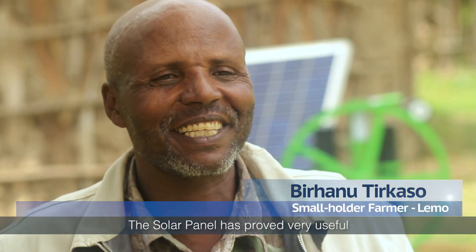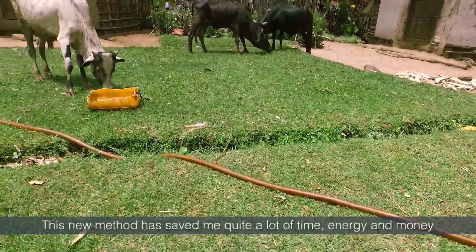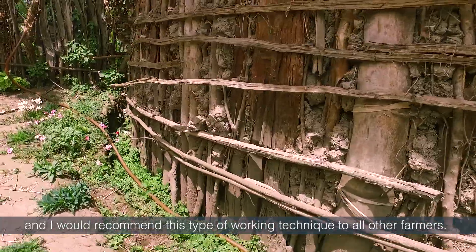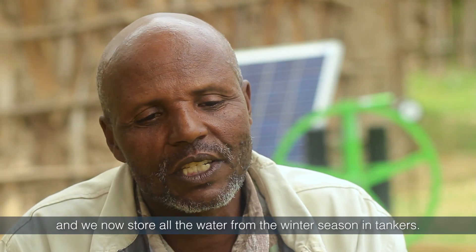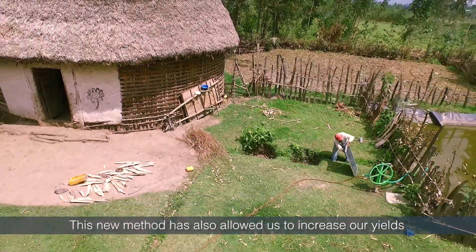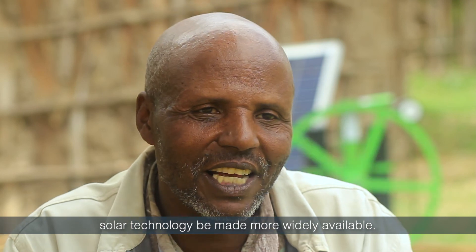The solar panel has proved very useful. Before, we used to pull out water manually and put it in the tanker. Now with the new solar pump, the water goes straight into the tanker and I am able to water the vegetables. This new method has saved me quite a lot of time, energy and money, and I will recommend this technique to all other farmers. I learned that it is important to save and conserve water, and we now store all the water from the winter season in tankers. This has allowed us to increase our yields — we are now able to produce crops up to three times a year. I would definitely suggest that solar technology be made more widely available.